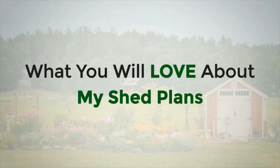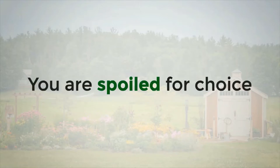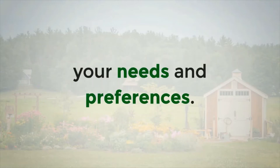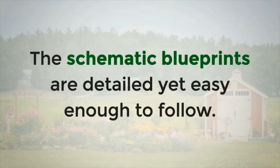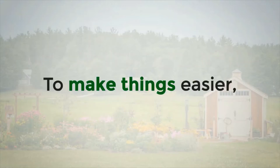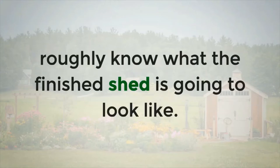What you will love about My Shed Plans: The size of the collection is its biggest strength. You are spoiled for choice and you'll definitely be able to find a shed plan that suits your needs and preferences. All designs and projects come with full woodworking plans. The schematic blueprints are detailed yet easy enough to follow. The instructions are written in language that is simple and concise. To make things easier, you are also provided with illustrations so that you will roughly know what the finished shed is going to look like.